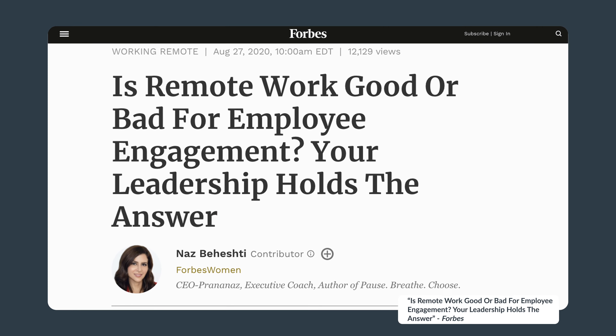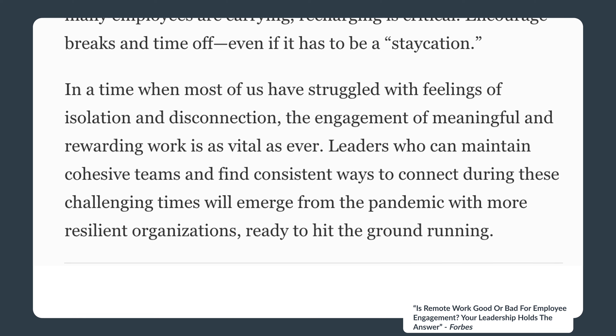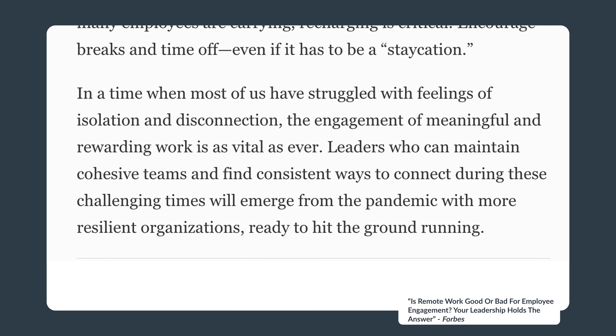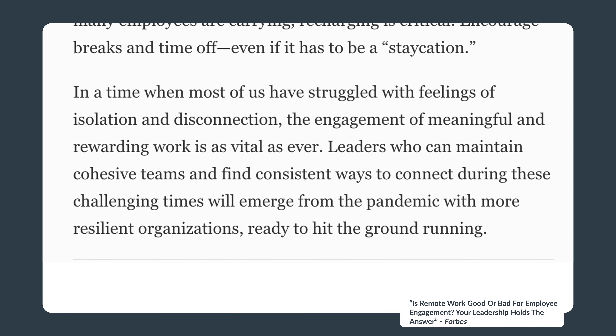As this article from Forbes clearly states: in a time when most of us have struggled with feelings of isolation and disconnection, the engagement of meaningful and rewarding work is as vital as ever. Leaders who can maintain cohesive teams and find consistent ways to connect during these challenging times will emerge from the pandemic with more resilient organizations ready to hit the ground running. Understanding employee engagement and measuring it the right way can be a powerful tool for all those organizations that wish to rise to the challenges of these times.